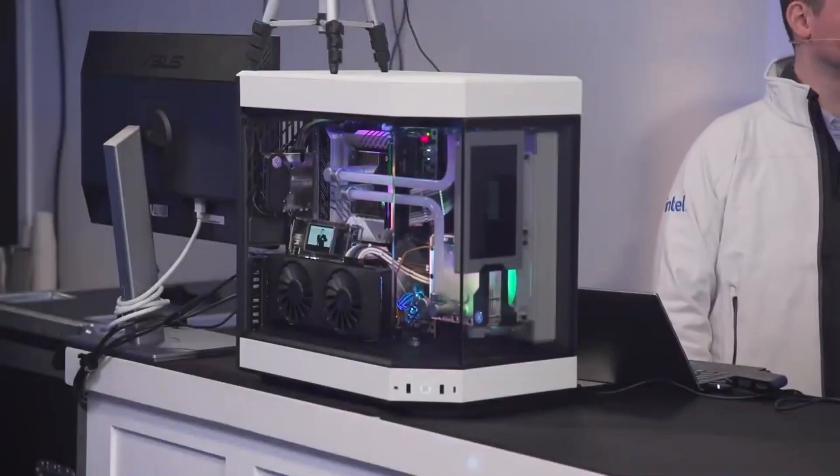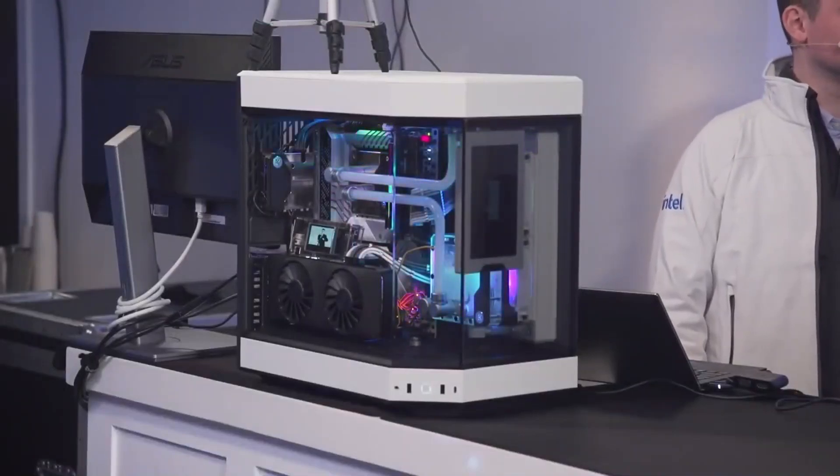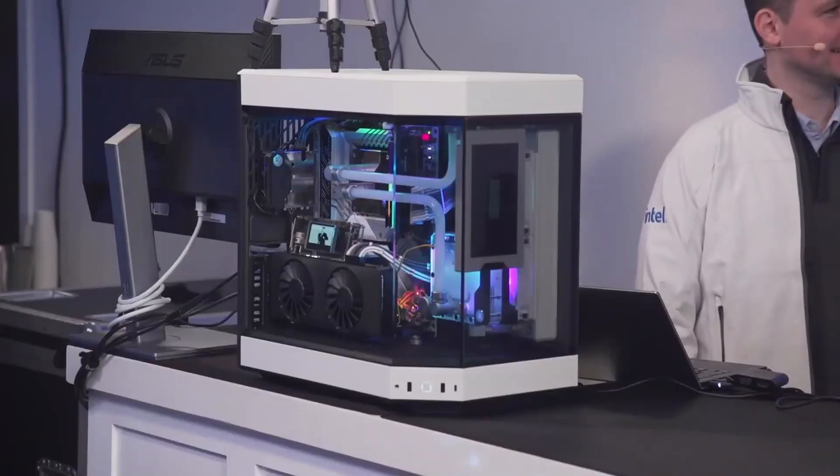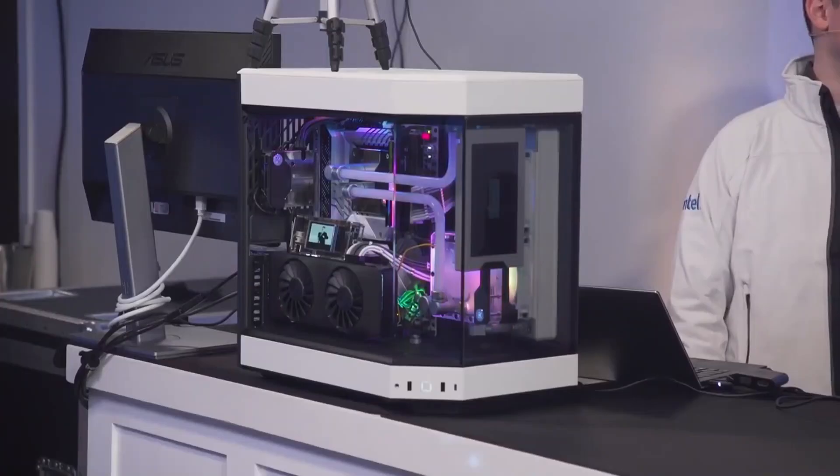Another reason why this project is dear to my heart is because this type of overclocking isn't purely academic or for show. It's actually possible to run this in a daily system, as I demonstrated during the Intel Creator Challenge, for which Elmore and I flew out to Los Angeles.